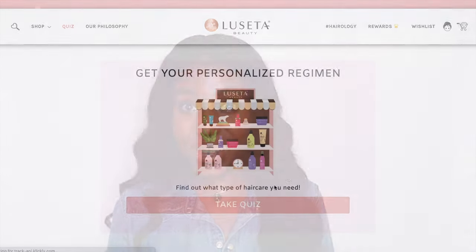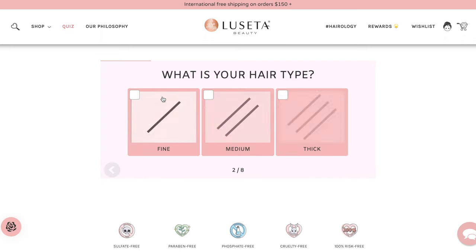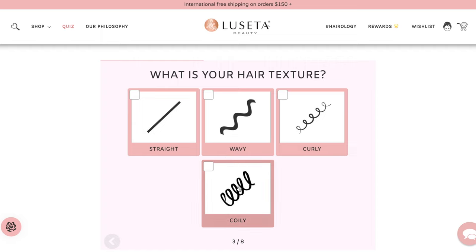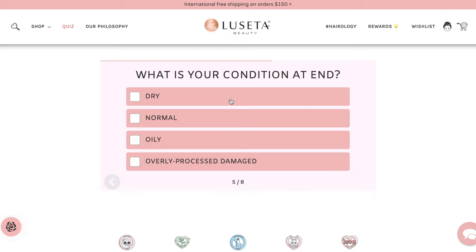With so many products, I understand that for some people it may be a bit overwhelming, but they do have a quiz you can take. I see a quiz, I take the quiz, I'm happy. When you go on the quiz, you can select all different types of hair concerns — what are you looking to treat, what are you looking to get — and it will pair you with a selection of products they think will be best for you. It makes all of the guesswork super easy.